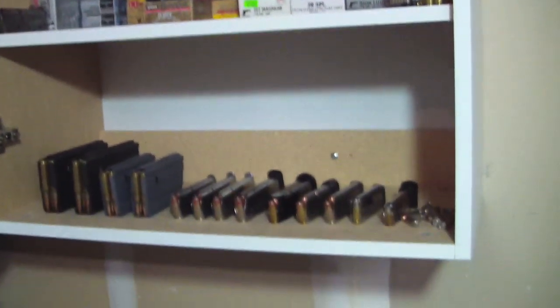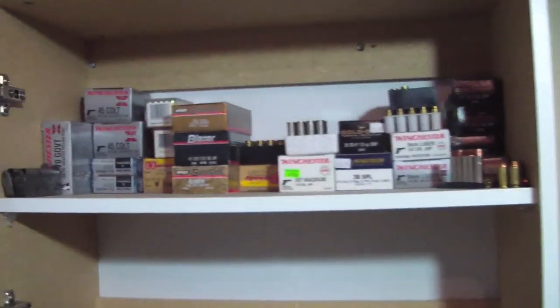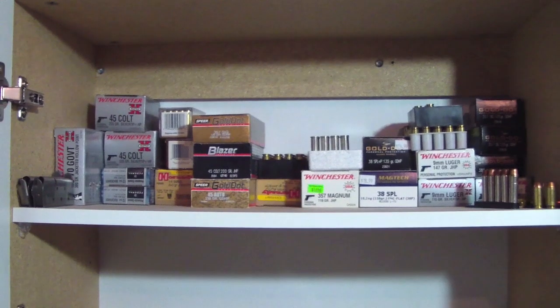I keep a cabinet over here with a box full of unused holsters and a box full of unused grips. Some ammo in here too. The ammo is getting low because as soon as I buy it I shoot it.